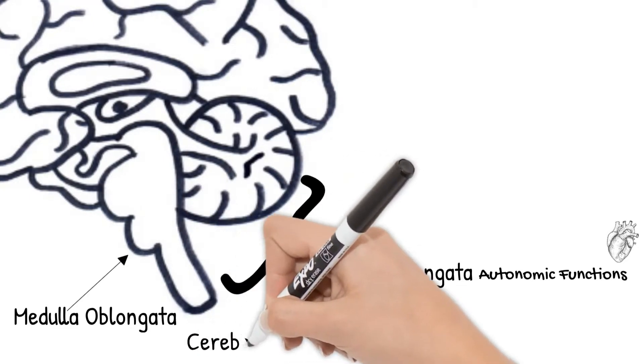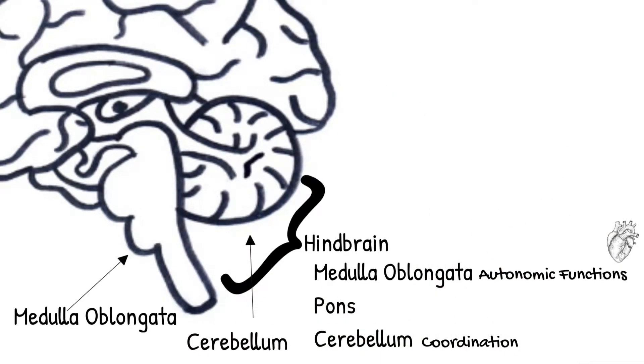The cerebellum is for coordination. It controls limb movements, balance, and muscle tone — practiced limb movements that you don't have to think about anymore. You don't have to think about how to move your arm and fingers to pick up a pencil and start writing.